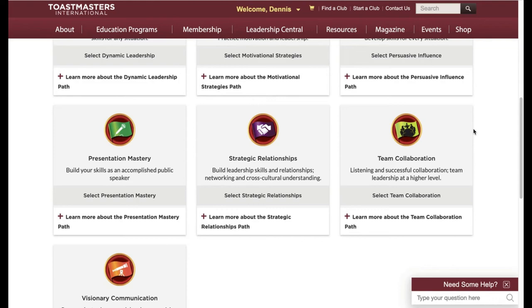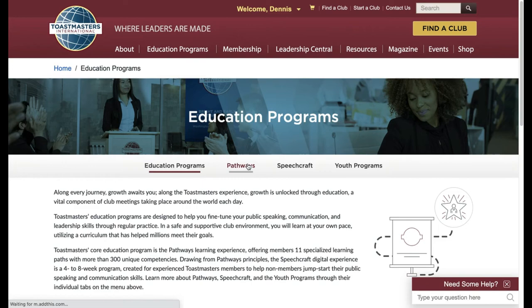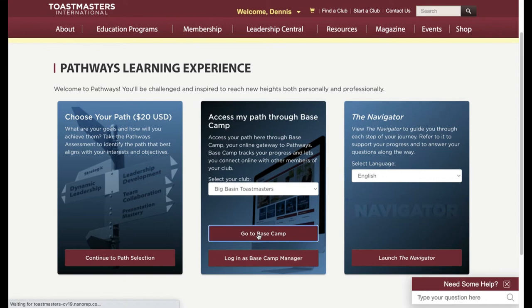No matter what path you choose, your first stop will be at Base Camp. On the Toastmasters website, go back to the Pathways link and choose Go to Base Camp. Your screen might look a little different because I belong to multiple clubs, but you'll click Go to Base Camp.